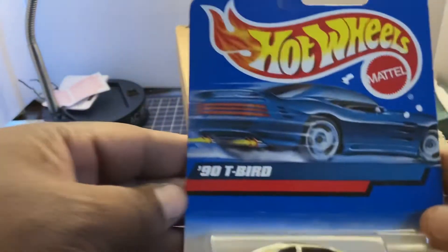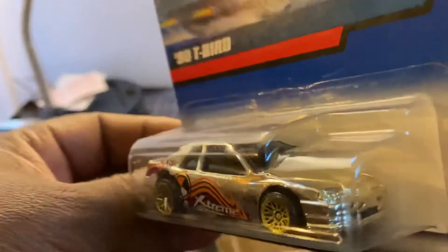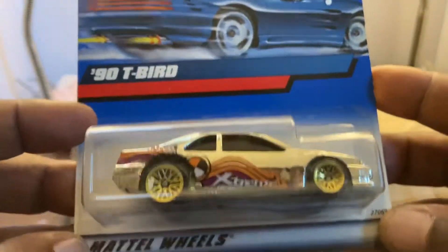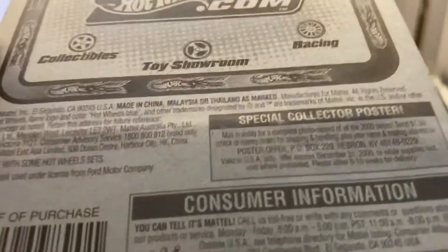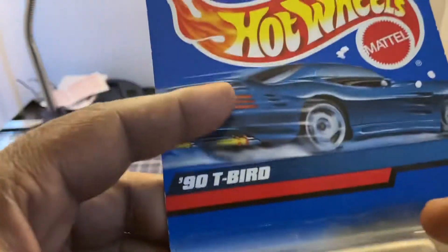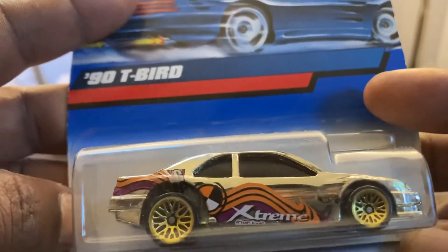Next we have the '90 T-Bird of the chrome variety — very nice. I hope this camera is doing this chrome justice because this chrome is ultra, ultra shiny. Look at that. More blue card gold. I'm going to say '95, '96... actually no, copyright 1999, closer to 2000. T-Bird looking good — wild deco, but looking good nonetheless.